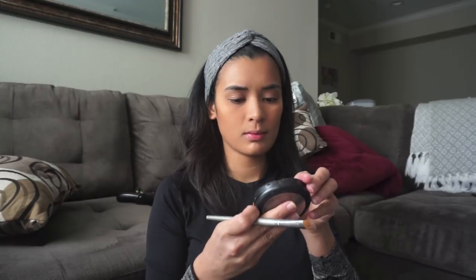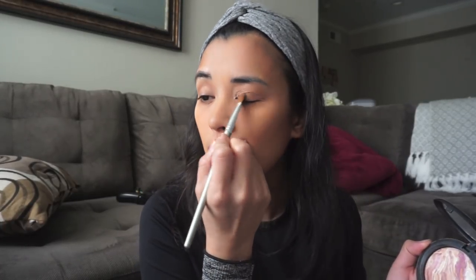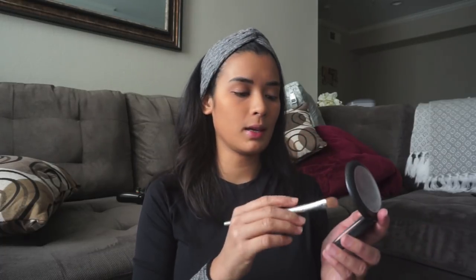I'm going to add a little bit of highlighter. This is Perfect Topping Mineralize Skin Finish from MAC — that's my highlighter. I'll just put it a little bit over there. See the difference? This side looks more bright and open. Little details like this can make your face look more bright — it really brightens up your face.